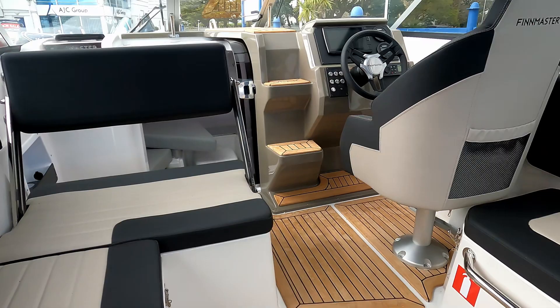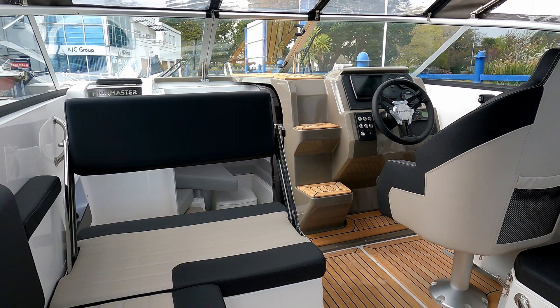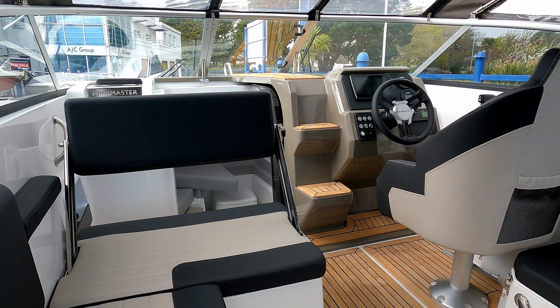So that is the Finmaster T6. If you want more information, contact the guys at Blue Lagoon Marine down in Poole. Do please like and subscribe as mentioned at the start, and I will see you next time. Thank you very much for watching.